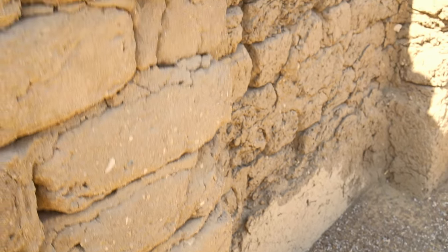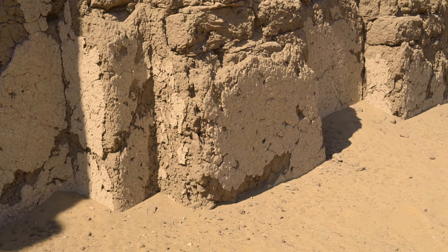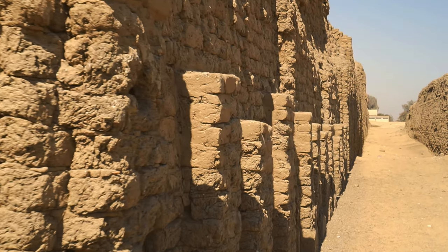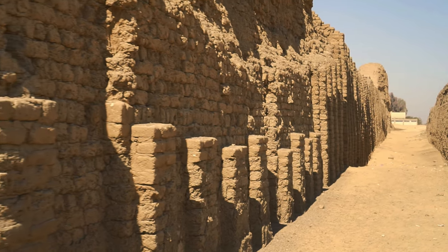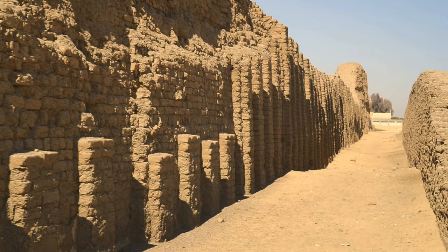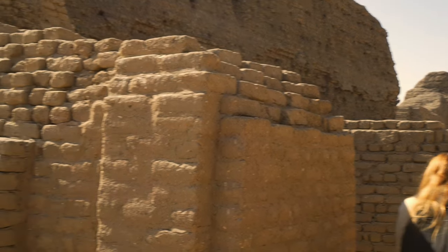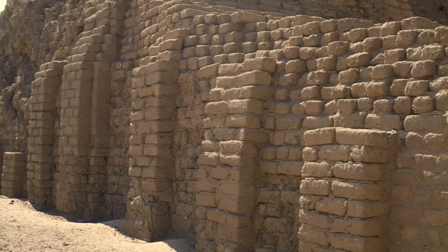Although it resembles a defensive structure, it's not. It was actually part of the Khasekhemwy funerary complex. Khasekhemwy reigned 18 years as the last ruler of the 2nd dynasty in the 27th century BC. He was the father of the famous Djoser, the first ruler of the Old Kingdom. Khasekhemwy means 'the two powerful ones appear,' which may refer to Horus and Set as state deities.